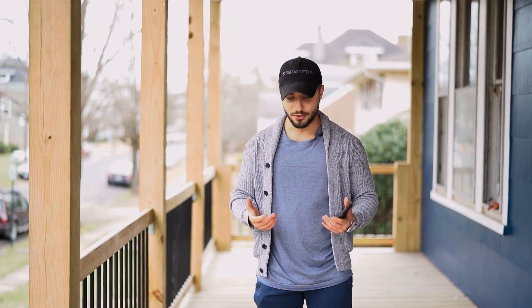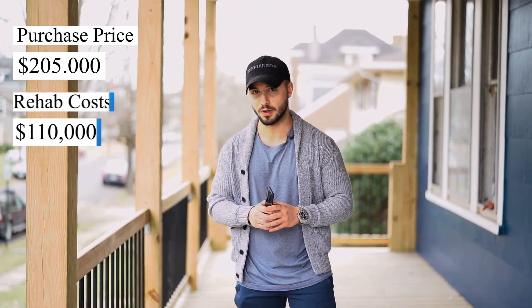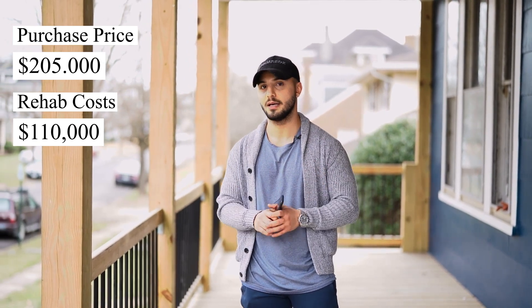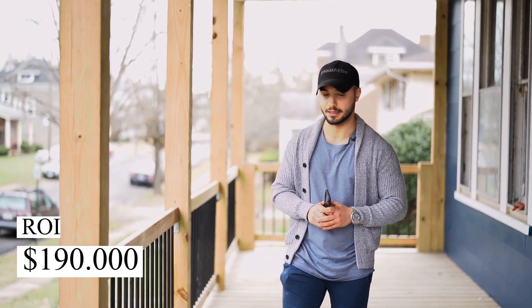I'm currently standing on the front porch of a property that I just purchased in Richmond, Virginia. We bought this house for $205,000. It needs about $100,000 worth of work to bring it up to standards and we're going to sell it — we got it appraised at half a million dollars. So that leaves us at about a $200,000 equity.